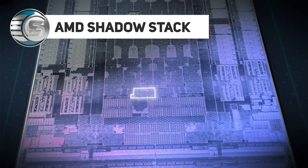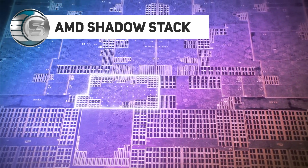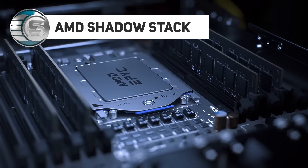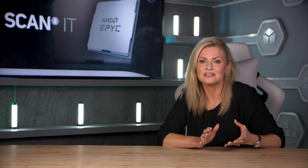On top of the BIOS and memory encryption, AMD ShadowStack provides hardware-enforced stack protection capabilities to help guard against malware attacks. This security feature addresses threat vectors such as return-oriented programming, or ROP attacks.